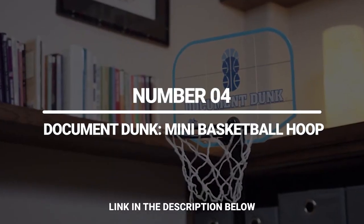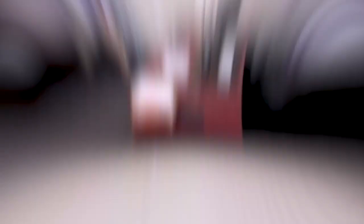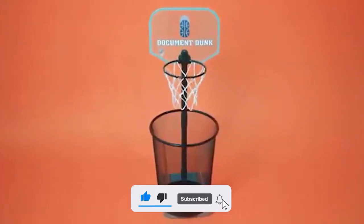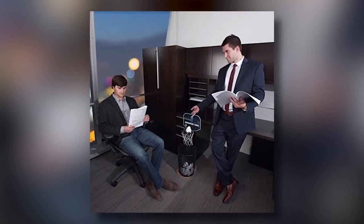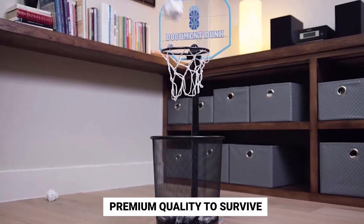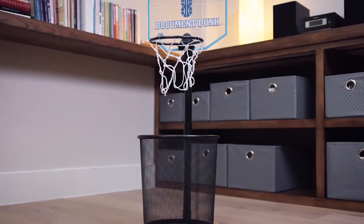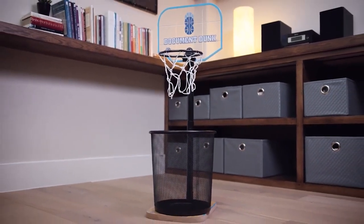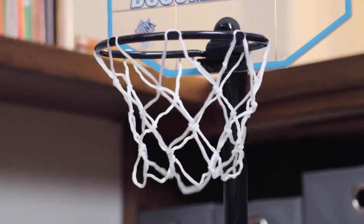Number 4: Document Dunk Mini Basketball Hoop. This thing is the dream of every employee with a mundane job. Use Document Dunk to turn unwanted pieces of paper into game balls and restore fun to your working day. Document Dunk is a small basketball hoop designed for paper balls. It incorporates an authentic look and premium quality to survive in the toughest office competitions. It is about the size of a garbage can, and here's a great way to promote recycling and procrastinate on your office work.